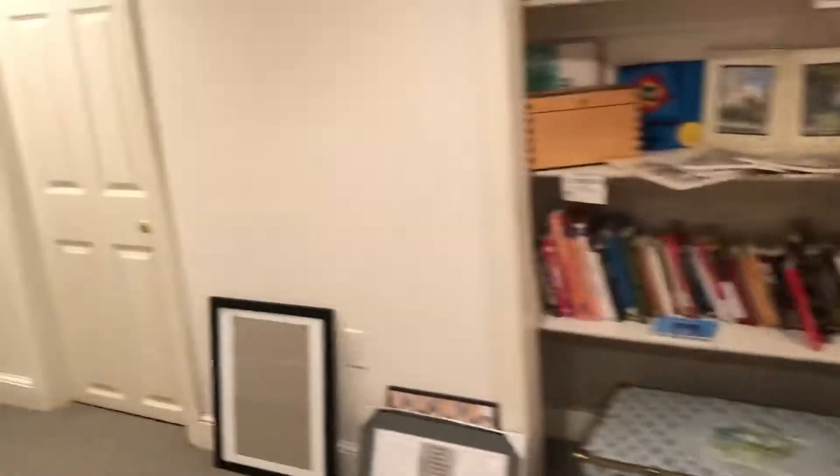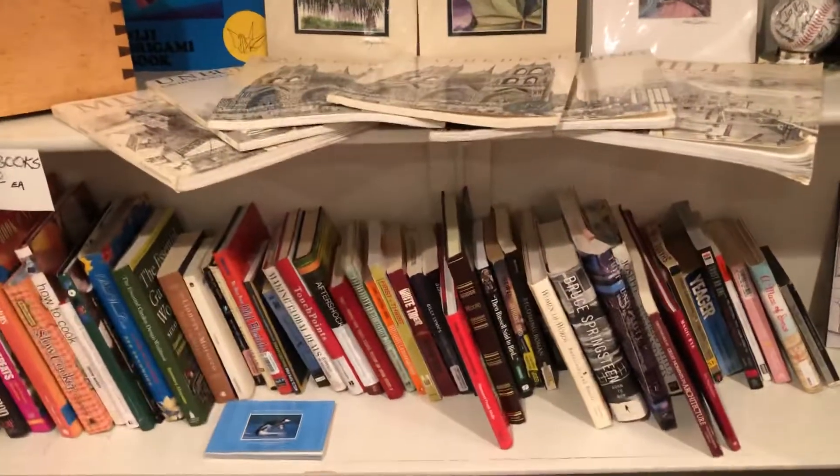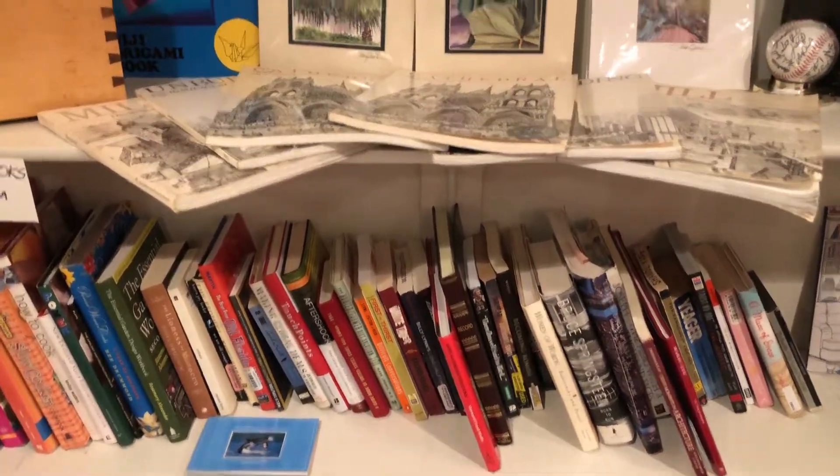We have a lot of books — cookbooks, all kinds of non-fiction, architectural books, and baseball books.